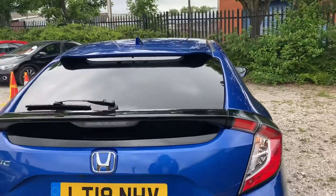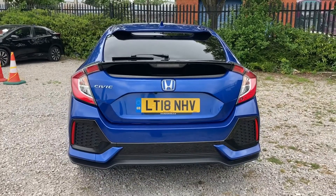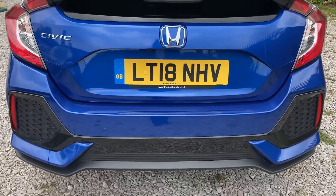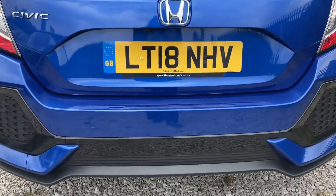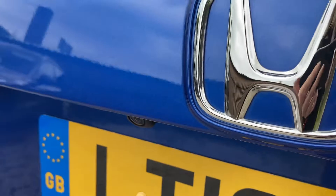It does come fitted with your rear privacy glass as well and your sharp fin antenna. Moving round to the rear of the vehicle, it does come with your Civic badge just on the left hand side, along with your rear parking sensors fitted just below. It does also come with your fitted parking camera, which is located just above your reg plate, giving you that helping hand especially when you're trying to get into those tighter spaces.